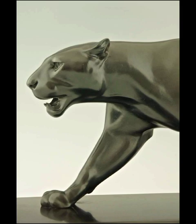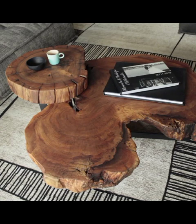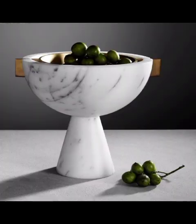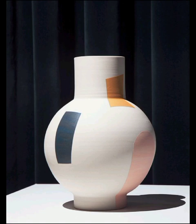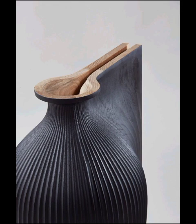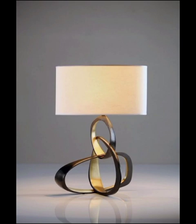Now let's talk about how to infuse a sense of cohesiveness into your decor through thoughtful accessorizing. Modern decorative objects go beyond aesthetics — they tell a story and reflect your personal taste. We will guide you through the art of layering, combining textures, shapes, and sizes to create visual interest without overwhelming your space. Whether it's a collection of symmetrical vases or a carefully curated display of metallic accents, we will show you how to strike the perfect balance between modernity and warmth.